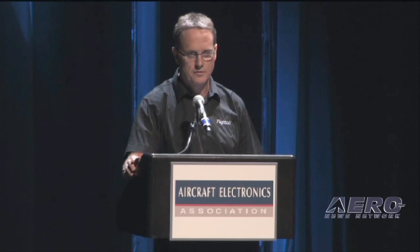FlightCell DZM2 is our current product that utilizes the Iridium handset — either the 9505 or the 955 handset. You can see here the 955 handset in the FlightCell cradle. The Iridium phone is integrated into the system utilizing the control hub that sits in the aircraft's cockpit.